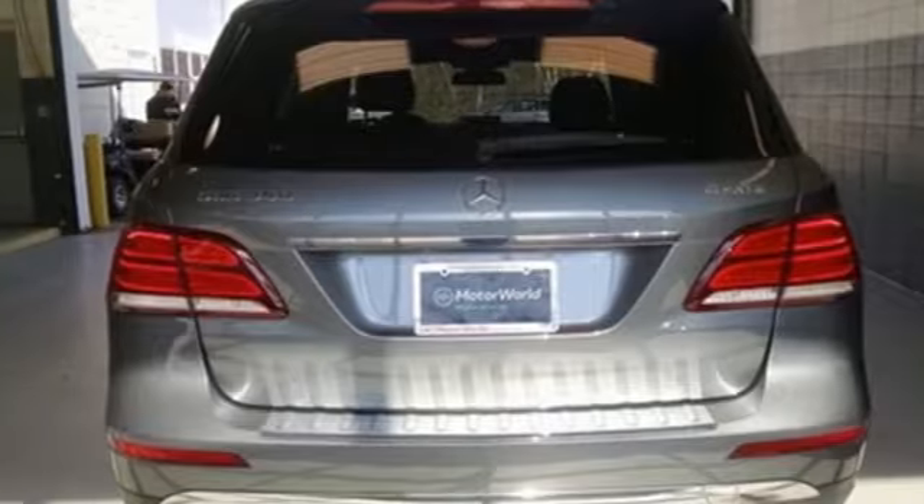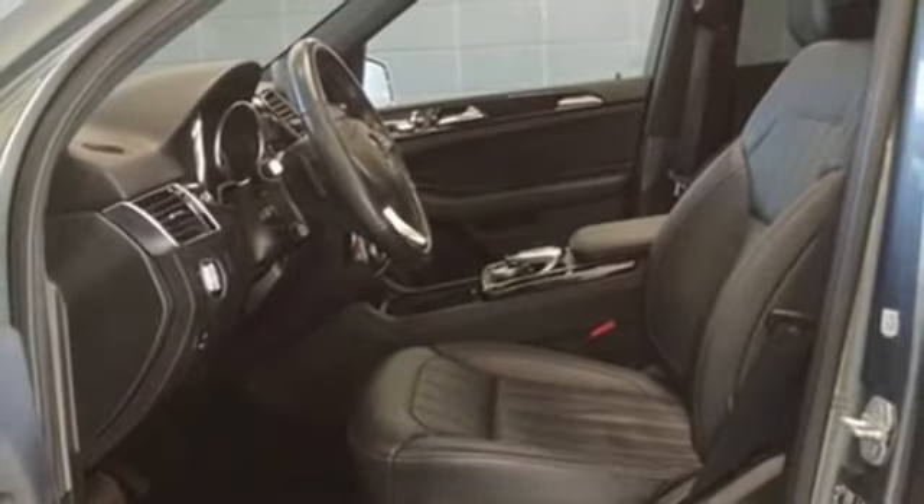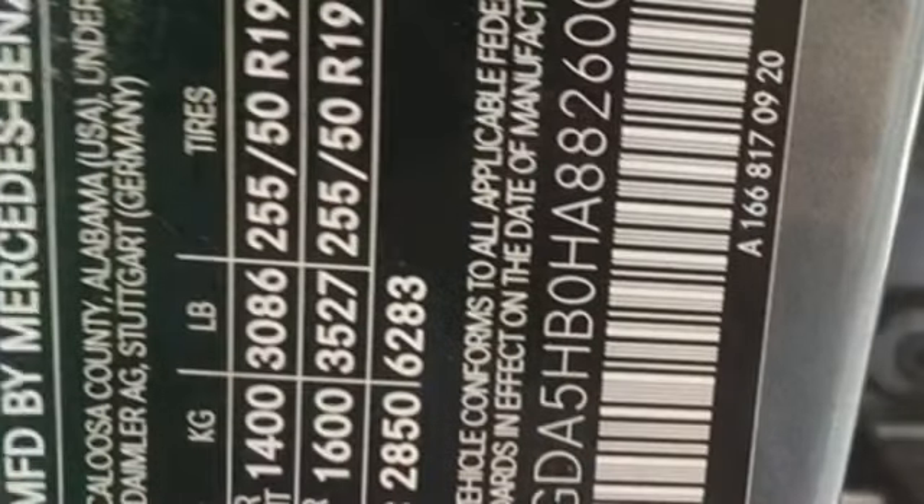Additional features include external memory control, auto dimming mirrors, heated steering wheel, auto tilt-away steering column, and power heated mirrors.